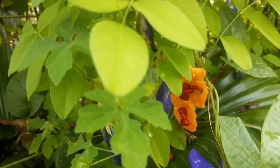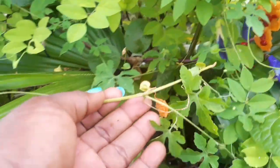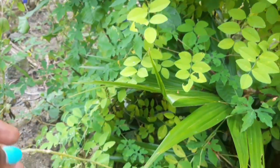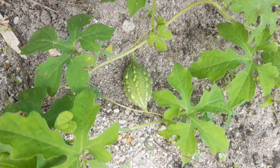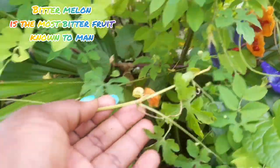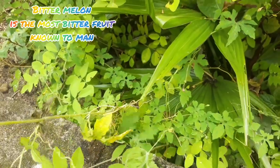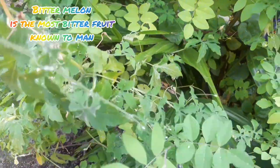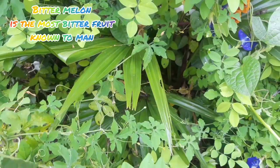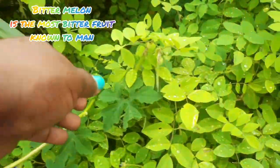This bitter melon gourd has burst open and you can see the red seeds in them. The fruit is orange in color when ripe and green when not ripe. The fruit is the most bitter fruit known to man in medicine, that is why it is called bitter melon or bitter gourd. Both the fruits and the leaves are used in preparing medicines.